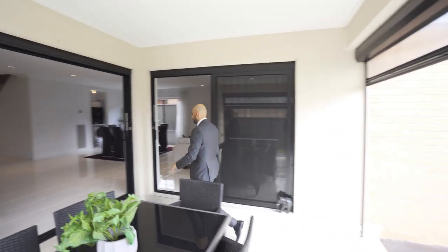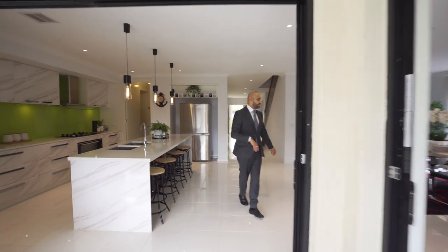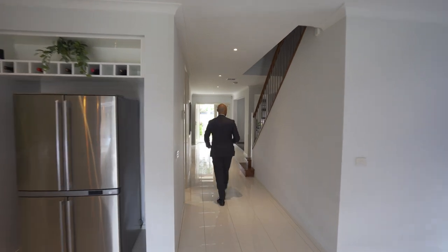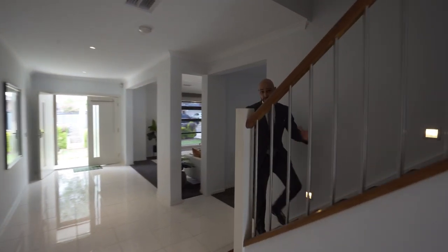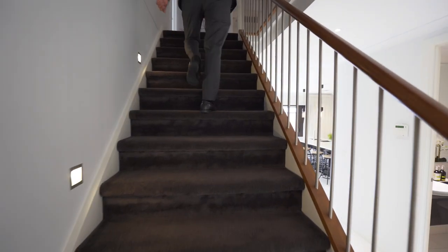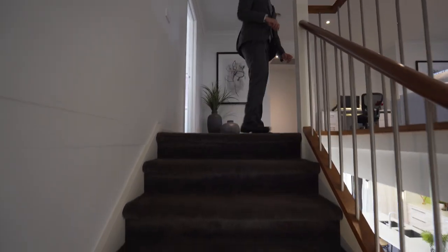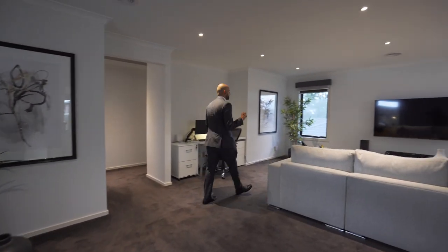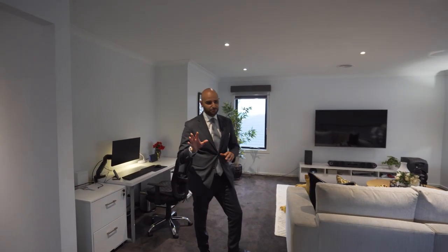What I've just covered is just the first floor of this home, where most of the living areas are. Upstairs we have the bedrooms, and centralized right in between them is the fourth and final living area, which is actually one of the larger living areas in the home. The heating and cooling in the property is ducted heating and refrigerated cooling — best of the best.